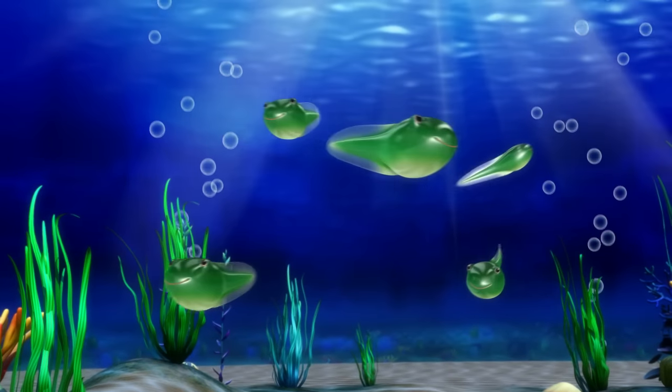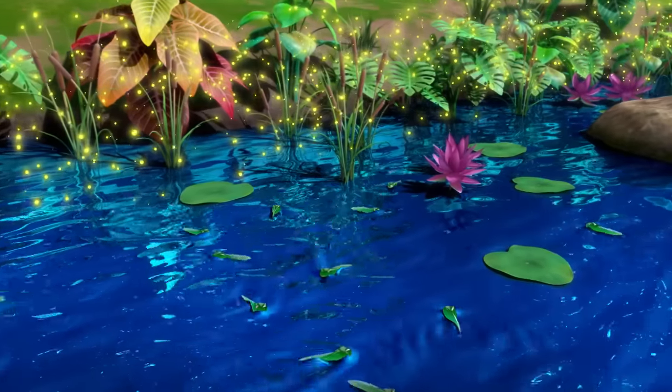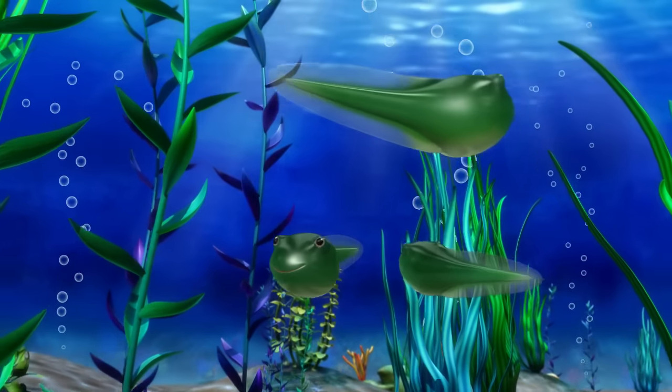lots of tadpoles are born, you see. They swim around happily until five more weeks pass by.